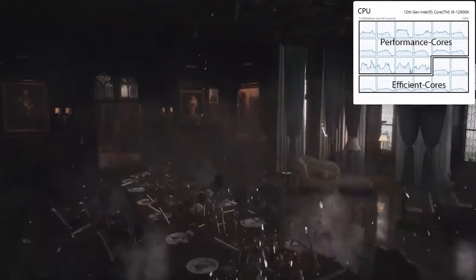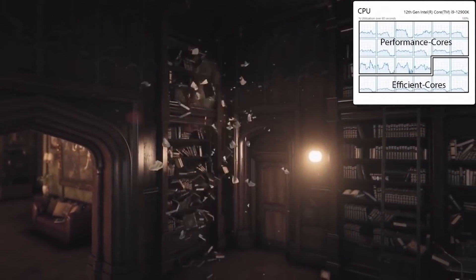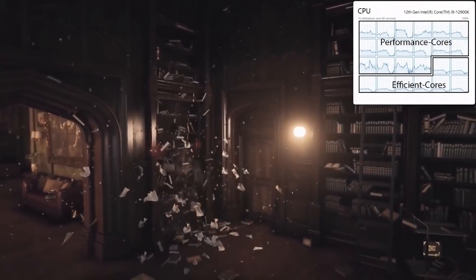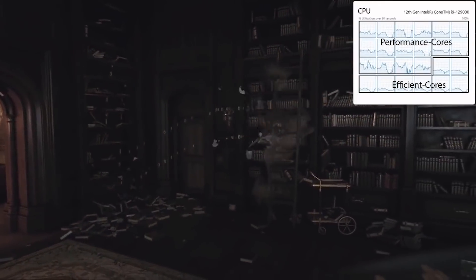We will have to wait and see, but overall Raptor Lake is looking very, very promising. As always, things can and will change as we go forward to final silicon.